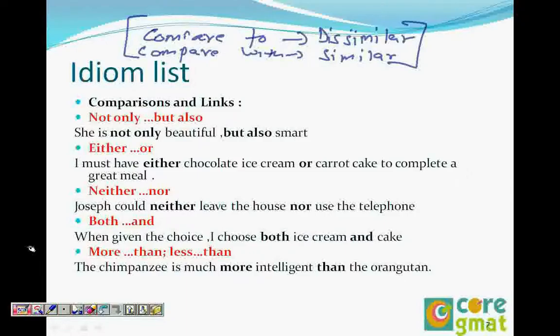Now it's the list where we have two idioms, meaning two prepositions being used. Something like 'not only...but also.' It always comes this way: not only X but also Y.